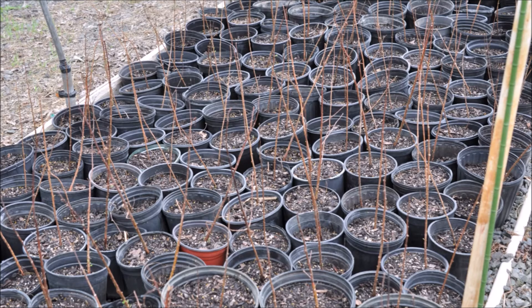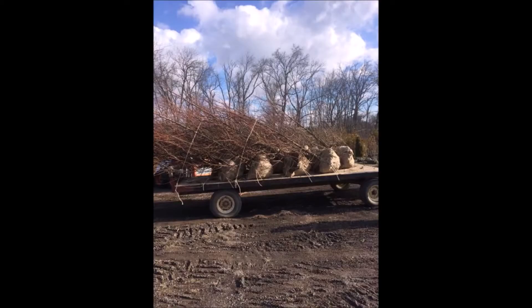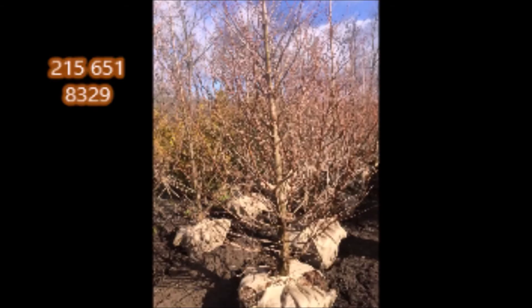We have them field grown at Highland Hill Farm. We do deliver and plant in Pennsylvania and New Jersey. Call us for a Dawn Redwood at 215-651-8329. This is Bill at Highland Hill Farm. Thank you.